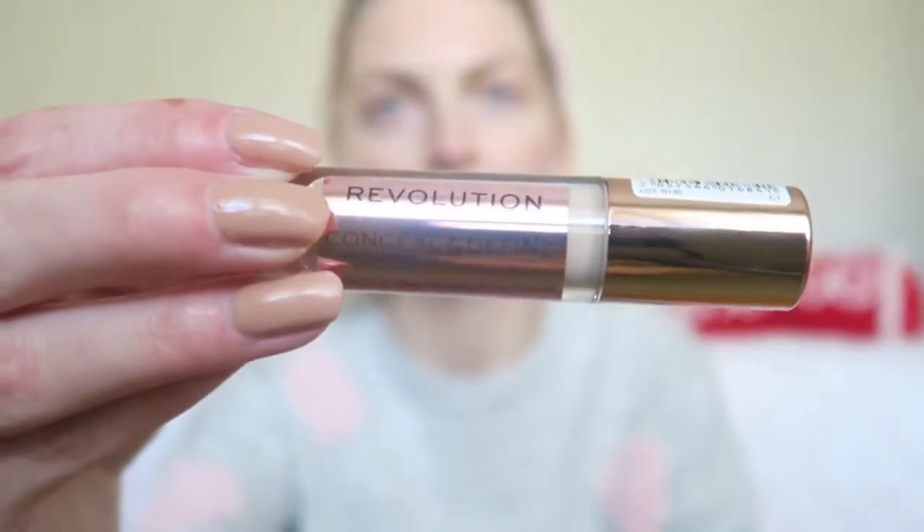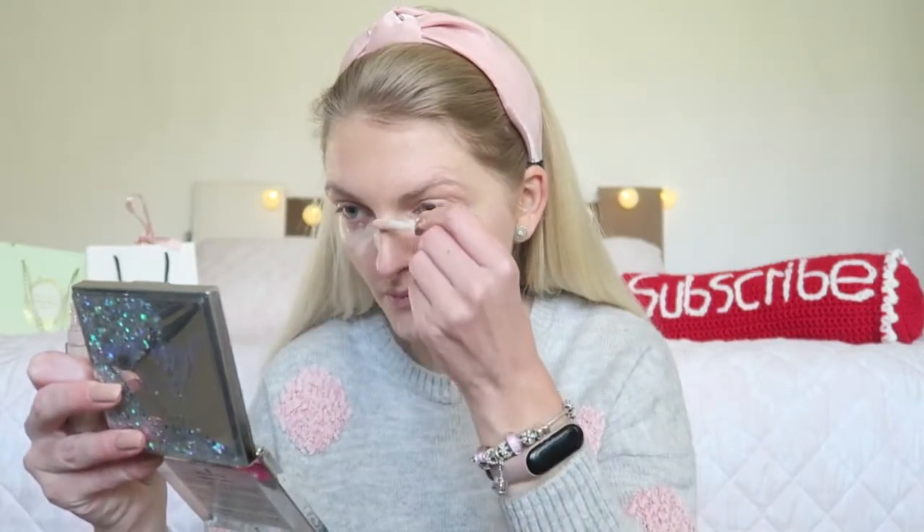Then I'm going in with the Revolution Concealer — this is the Conceal and Define in the color C1. I'm going to apply this underneath my eyes and also a little bit on my chin and my nose. This is a really nice concealer if you have a pale skin like me. I really love the consistency and the applicator is quite big, but it applies really nicely as you can see. I'm using my Real Techniques Expert Face brush. I used to use my Beauty Blender a lot, but if I want to be quick I feel like a brush does the job a little bit better.